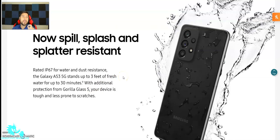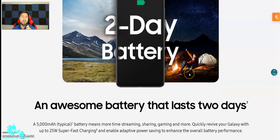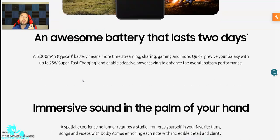No spill, splash, and splatter resistant — it's IP67, water and dust resistant. The Galaxy A53 stands up to three feet of fresh water — not salt water — for up to 30 minutes. With Gorilla Glass 5, your device is tough and less prone to scratches. It does have a 5,000 milliamp battery, which means more streaming, sharing, and gaming. You can quickly revive your Galaxy with 25 watt super fast charging.